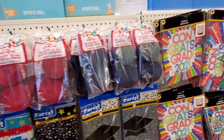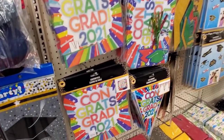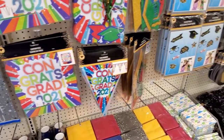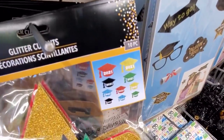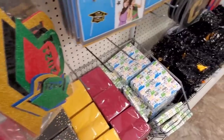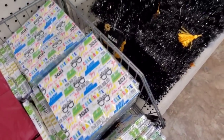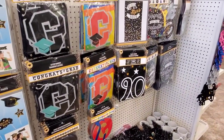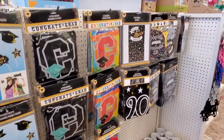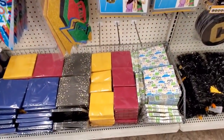Party supplies for graduations — very colorful. Gold and greens. These are super cute with the little glasses. I like this year's designs better than last year and the year before.